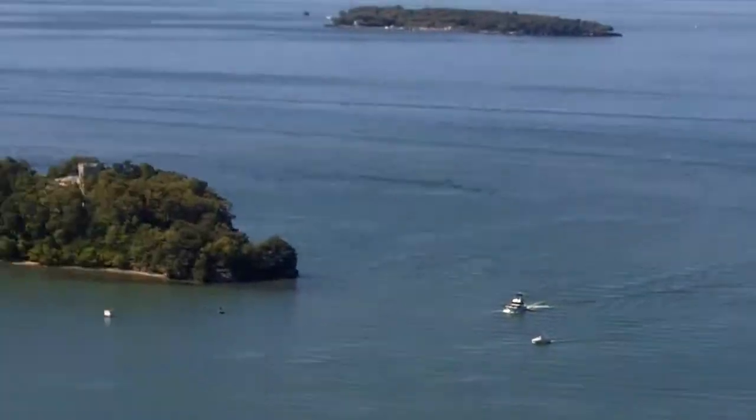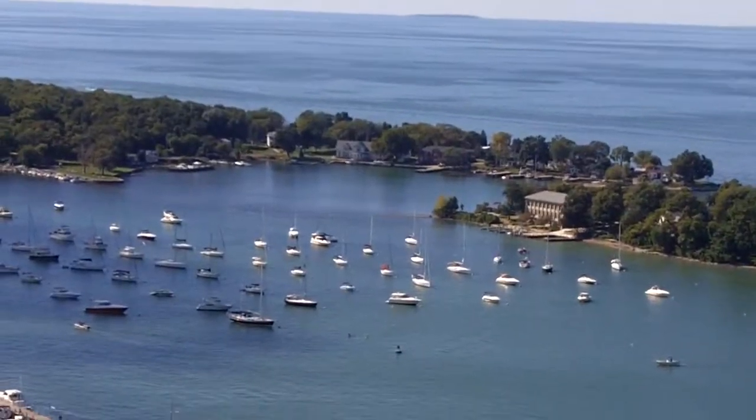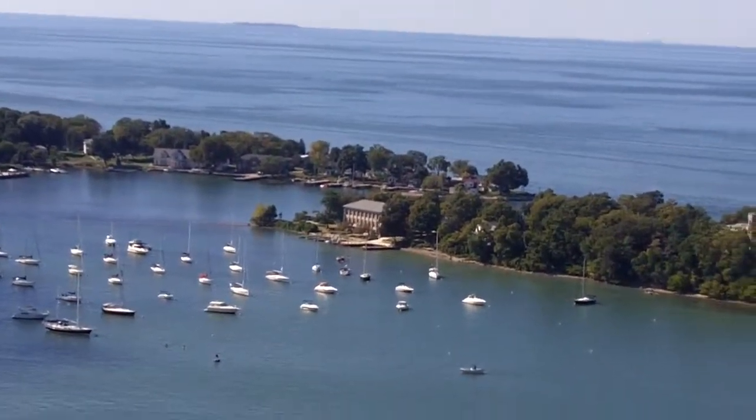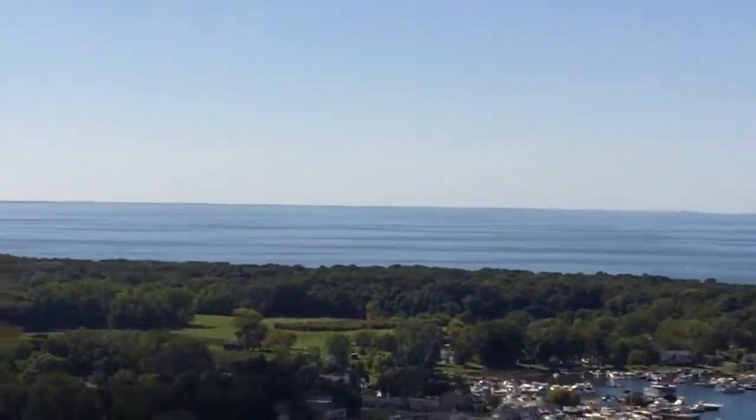And then if you scan over here, this is Rattlesnake Island. And then scan all the way where you see the Davis-Besse in the background — oh yeah, the Nuke. That is Green Island, which is totally uninhabited.